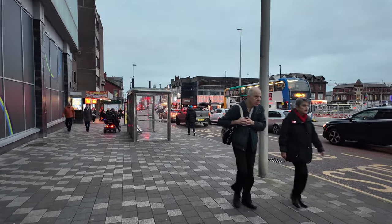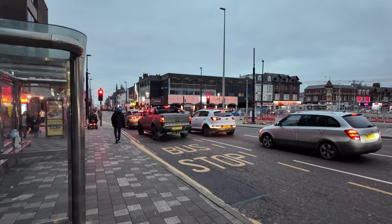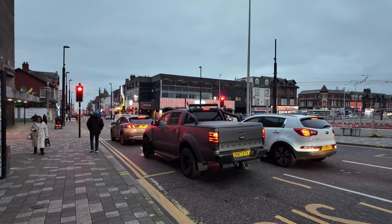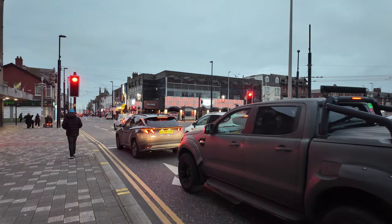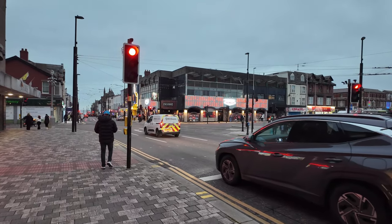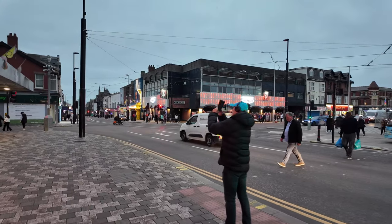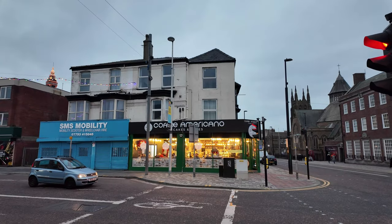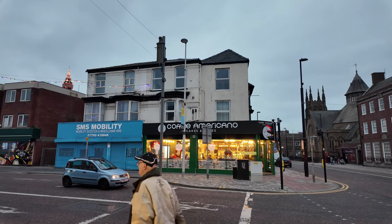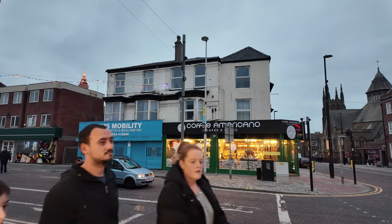Just walking down, weaving through the people. You can see Markellys — it's all lit up tonight. I'm not too sure if that's a new sign, I haven't seen it lit up like that before. This is Talbot Road and Markellys stretches all the way to the Gynn Roundabout, which is Dixon Road. And opposite is the Coffee Americano — that's another great one, just on the corner. That's been open a few months now.